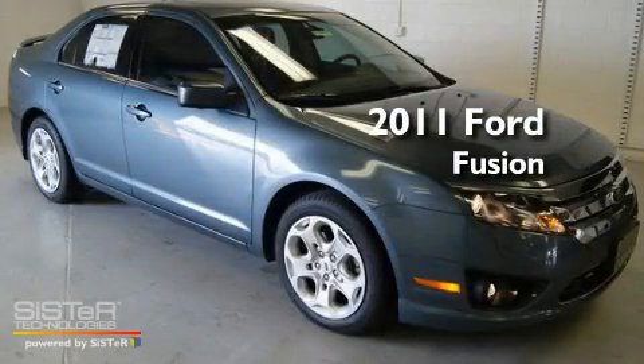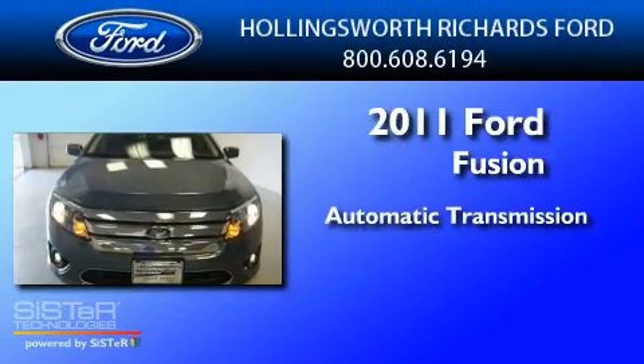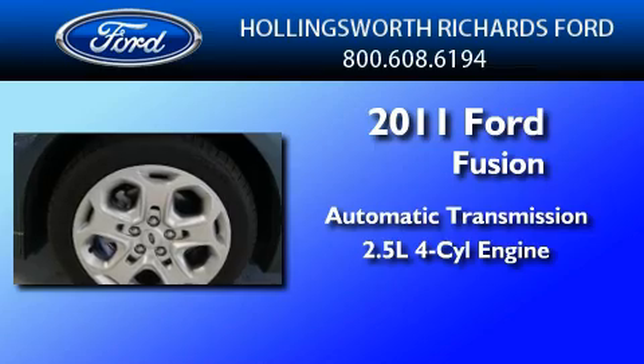This is a brand-new 2011 Ford Fusion. This four-door sedan has an automatic transmission and an inline four-cylinder engine.